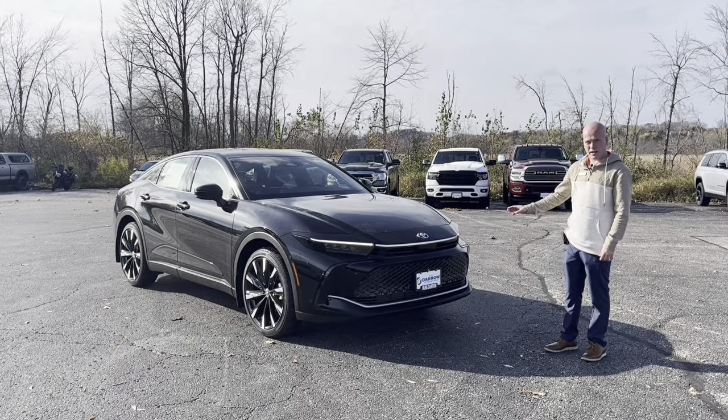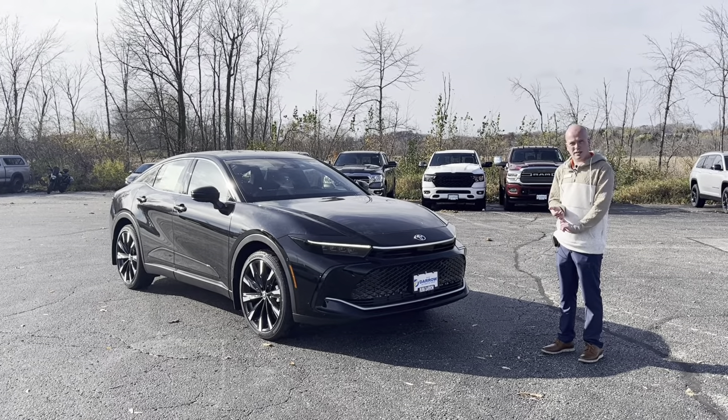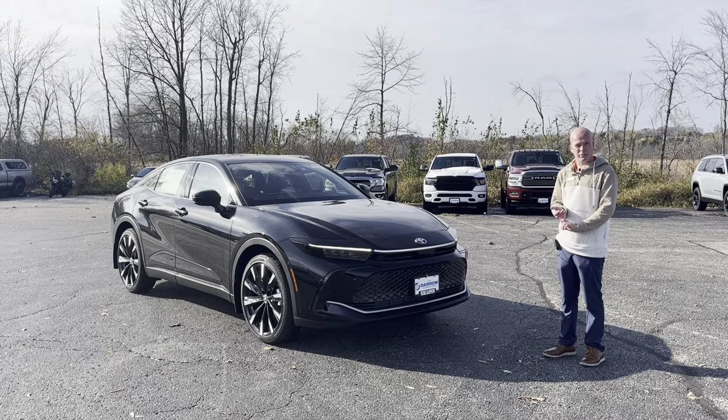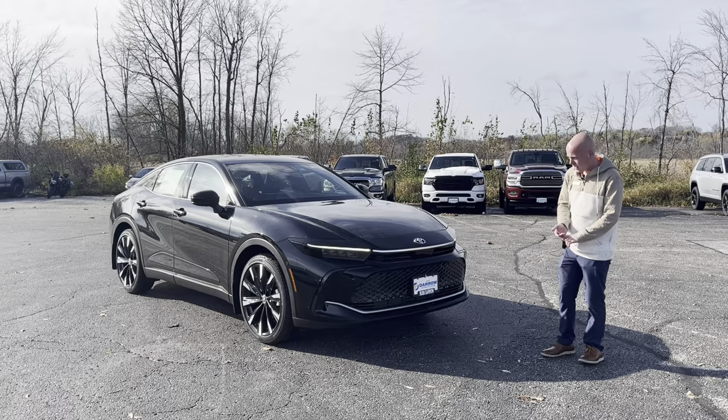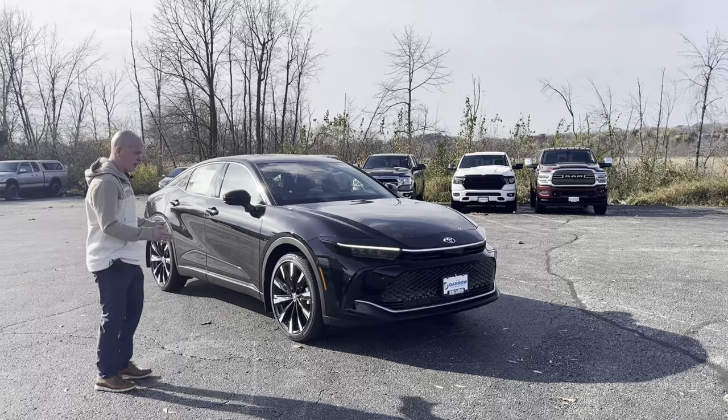This one is the Platinum spec, which is the top trim level you can get for it. It's actually got the i-Force Max powertrain in it, so it's an absolute rocket ship. You'd be absolutely surprised by how much power this thing puts out. This was actually Mr. Toyota's last vehicle he designed himself.